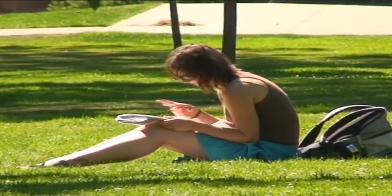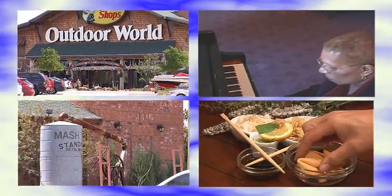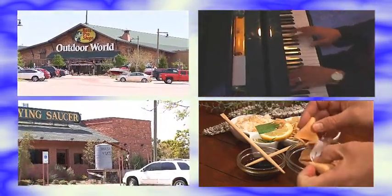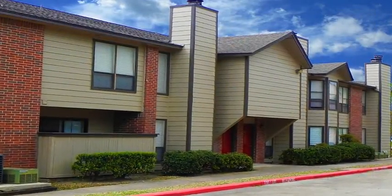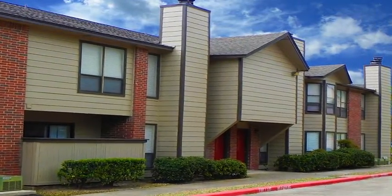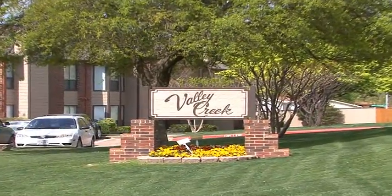Most importantly, your new home at Valley Creek is convenient to excellent schools, an impressive variety of shopping, entertainment, and dining options fit for practically any taste or occasion. With all the features and tranquil living here at Valley Creek, why would you want to live anywhere else? We look forward to your arrival.